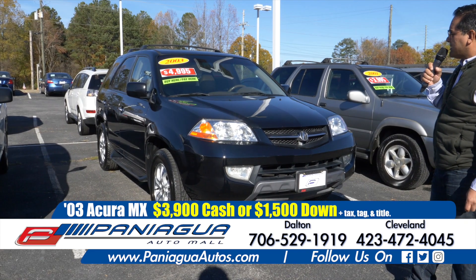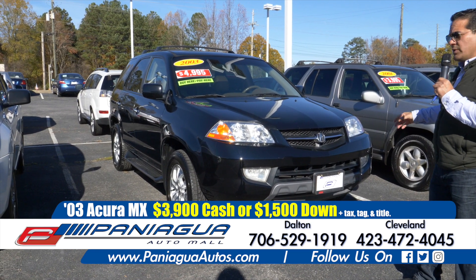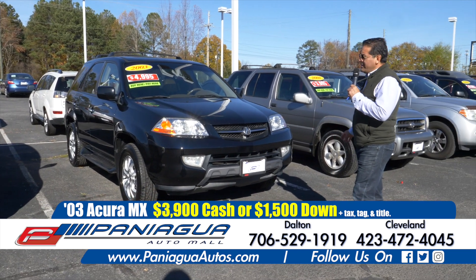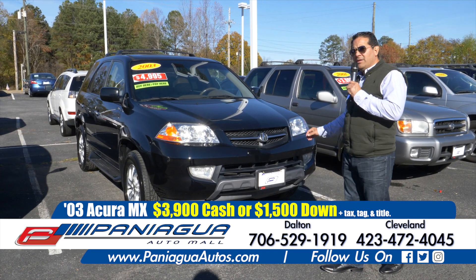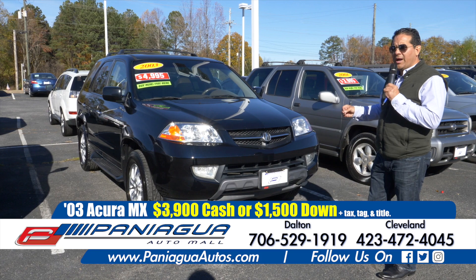03 Acura MDX. This truck has the two row seat, so it has a lot of space for the family. We can sell you this cash for $3,900, or bring us $1,500 down and you could do $100 a week.